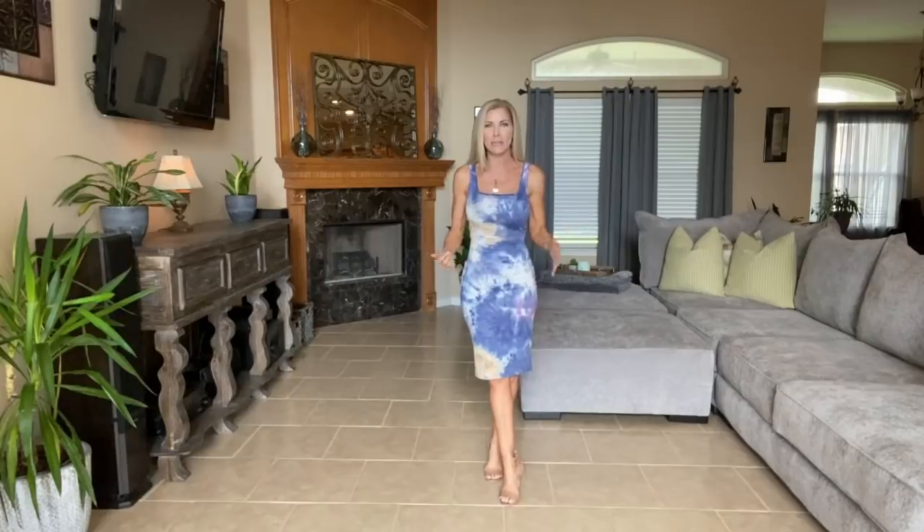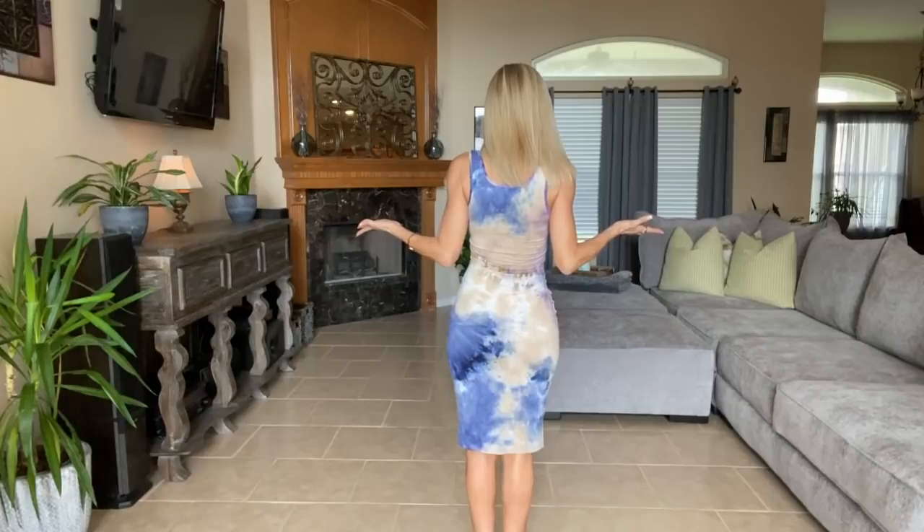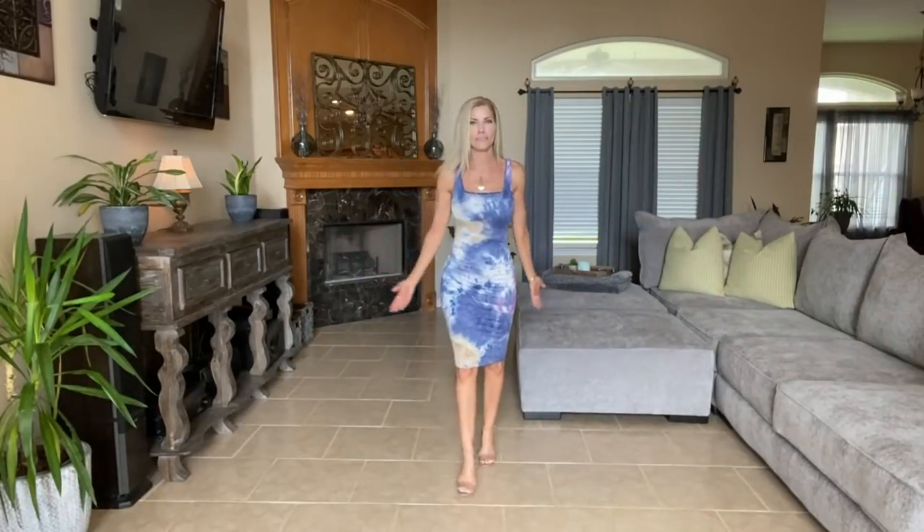You still get the look of a bodycon dress without having to worry about any flaws. You can put on some cute little light wicker earrings, some nude strappy sandals, and head out to the beach or even the grocery store. Tie-dye is very casual but you can also throw on some heels and some cute jewelry and dress it up. I would definitely wear this one out to dinner and I want to pick up another one with a similarly busy pattern.